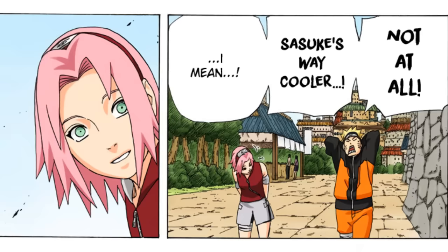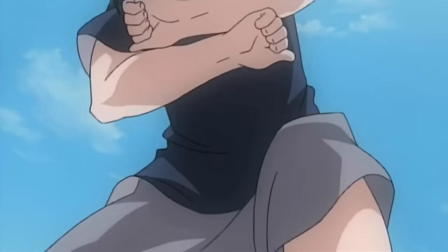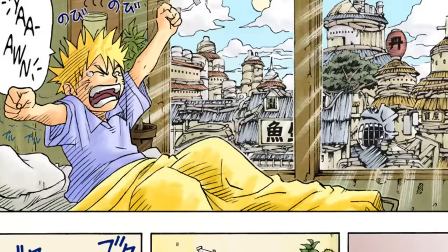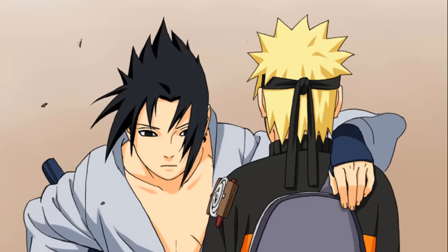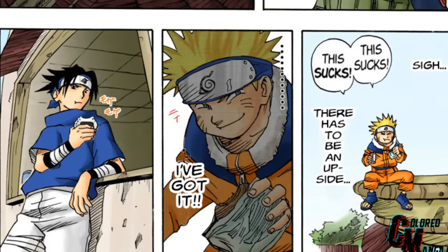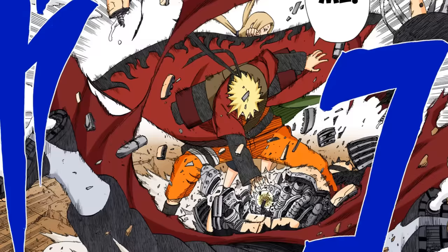Kishimoto had the same reasons as the anime studio for changing the character design. The characters lost a little of that cartoonish feeling from the beginning of the manga in exchange for a more realistic look. Of course they're still manga characters — they don't look photorealistic — but they look more like real people than they used to. Some people say the change made the Naruto manga less artistic, but I wouldn't really call it that; the characters still look very good.